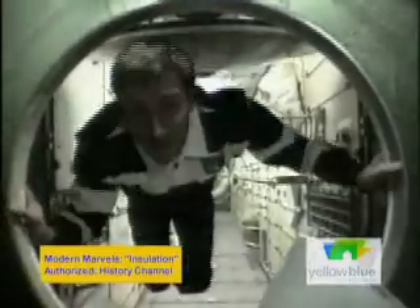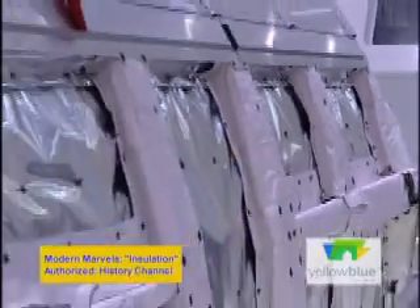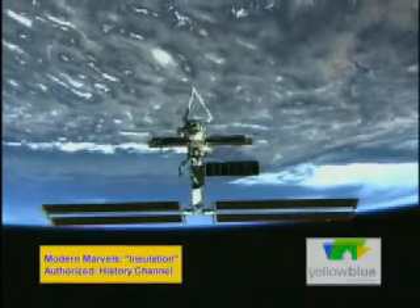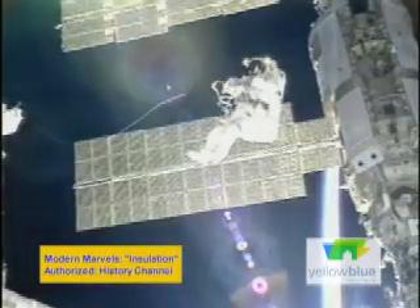Insulation is helping us go places we could never go before, including extreme environments. When designing insulation for the International Space Station, scientists were confronted with a set of problems found nowhere on Earth. We don't have the benefit of Earth's atmosphere when we're in orbit, and not having that benefit, we're exposed to much more extreme environments.